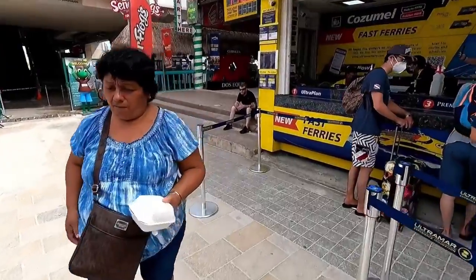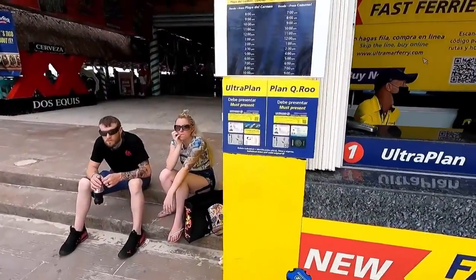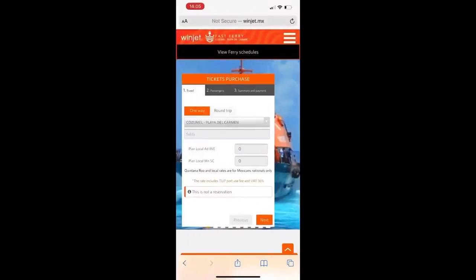Just walk up here and look at the schedules. Those schedules are also on the Facebook pages — Ultramar has a Facebook page and so does Windjet — so you can take a look at the timings for your ferry crossing. I'll try to show you that in the link later on.